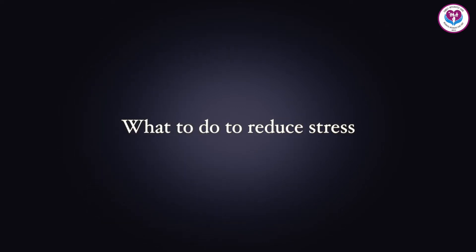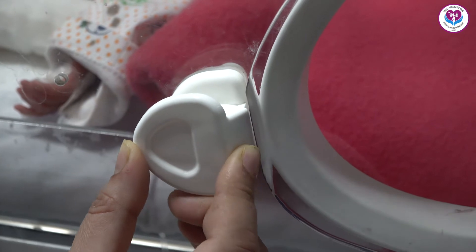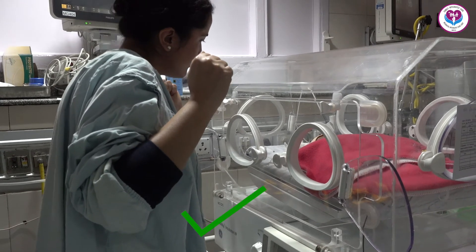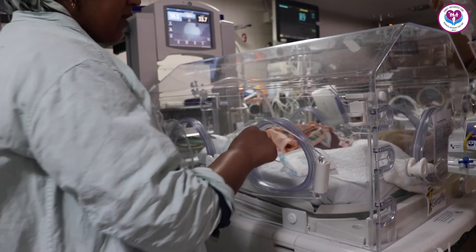To reduce stress, open the incubator slowly and close it gently. You can use the elbow to open and close the incubator, or you can close it with a light hand.